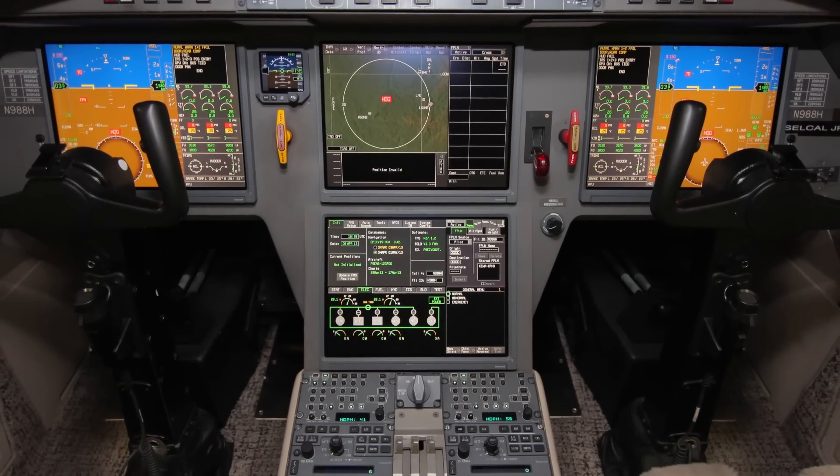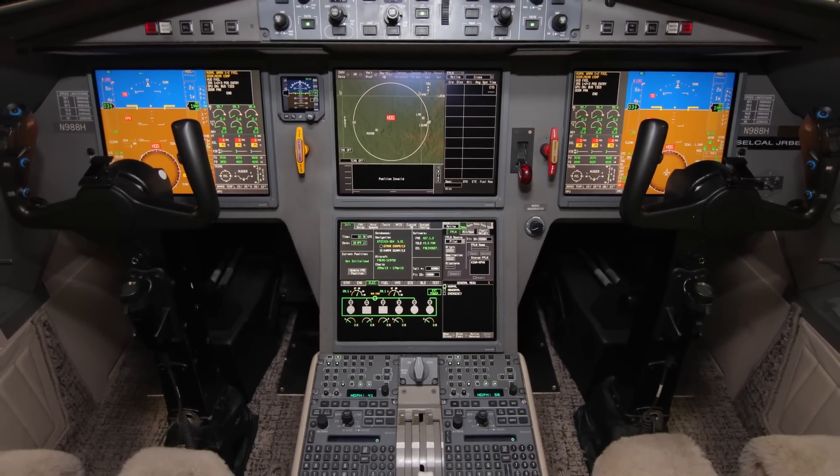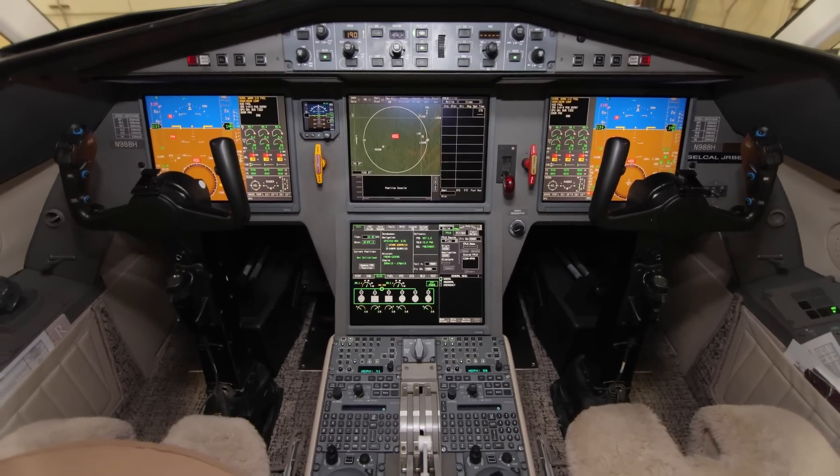The significant benefits of EZ-2 are improved safety and situational awareness, enhanced navigation capabilities, superior surveillance capabilities, and mandate compliance.